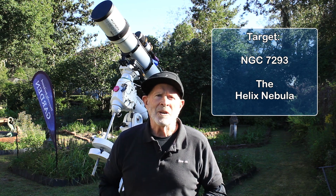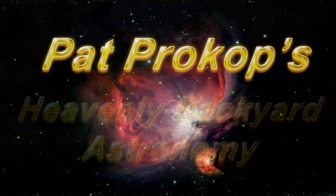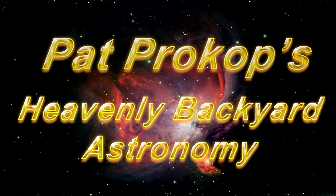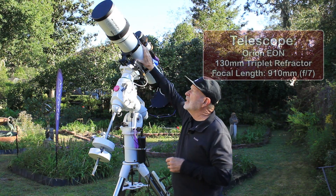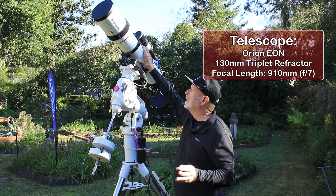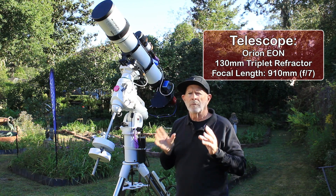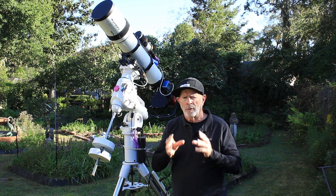Welcome to Heavenly Backyard Astronomy. The equipment I'll be using is the Orion Eon 130 millimeter refractor telescope. It has a focal length of 910 millimeters — almost perfect for a target like this and the camera I'm using.